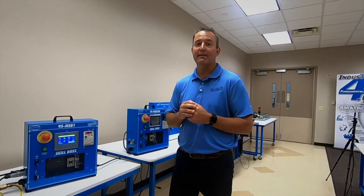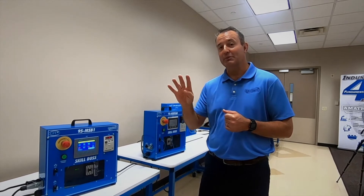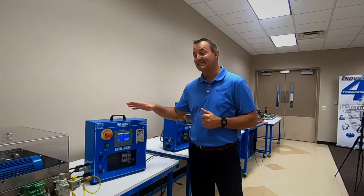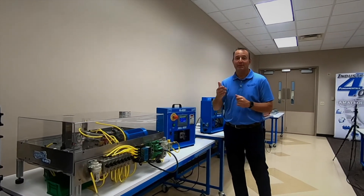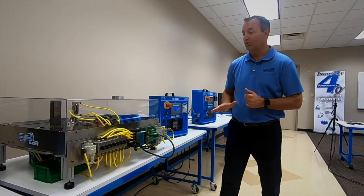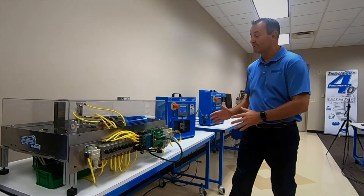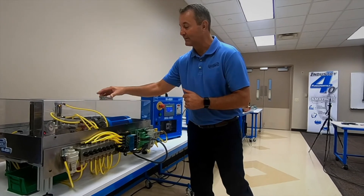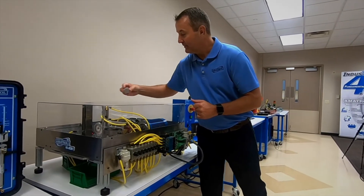If you know anything about that certification, there are four modules: quality, safety, manufacturing processes, and maintenance awareness. This system is designed to cover about 50 to 60 hands-on skills that relate to that certification. What this is is a mini mechatronics line. We have a control panel here that's running a drive system that's polishing blocks — we have aluminum blocks and acrylic blocks — and I'll load this up into the system.